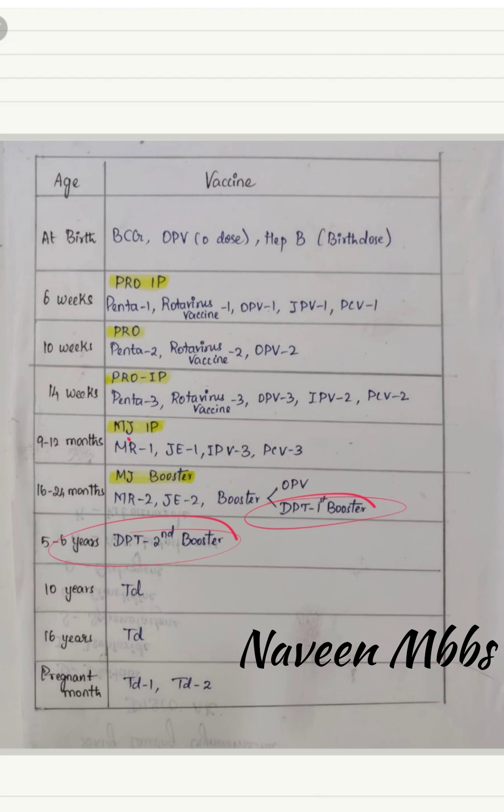For 5 to 6 years, DPT second booster is given, as the first booster was given at one year of age. At 10 years, Td is given, and at 16 years, Td is also given. For the pregnant mother, as soon as pregnancy is confirmed, TD vaccine dose one is given.